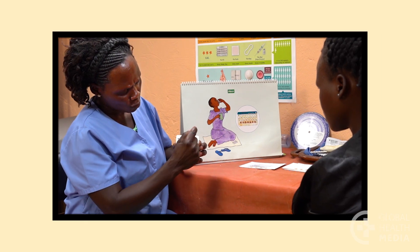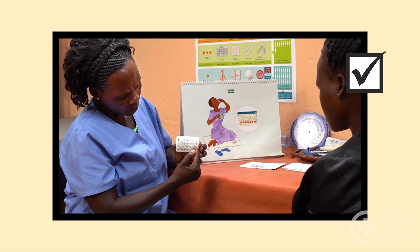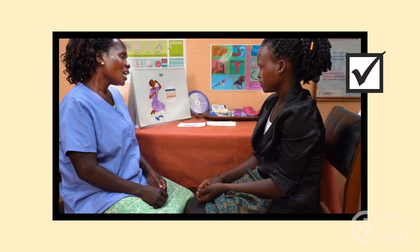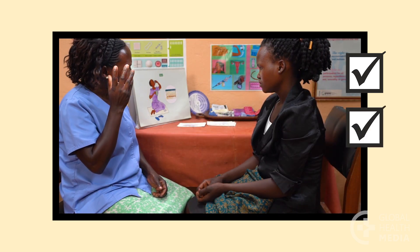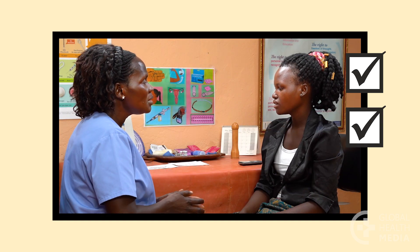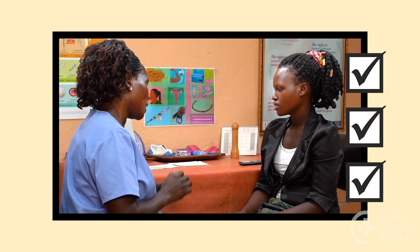Remember, taking the pill continuously can avoid monthly bleeding. This reduces symptoms such as headaches, mood changes, and difficult monthly bleeding. This is a safe way to take the pill.